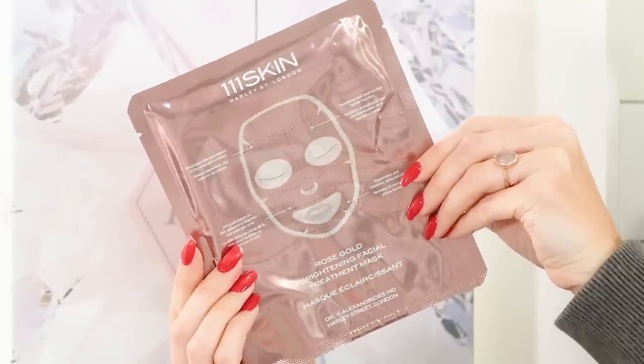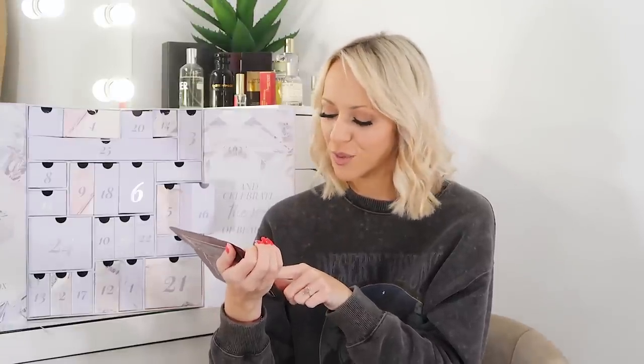Day sixteen is the 111Skin Rose Gold Brightening Facial Treatment Mask — one of my favourite sheet masks. 111Skin is a Harley Street skincare clinic so their products are amazing, because it's what they use in their actual clinic. This is a brightening single-use mask. I put mine in the fridge before putting it on — really nice and cooling. It reinforces the skin's barrier function, diminishes fine lines, has 24-karat gold to enhance radiance, and rejuvenates lacklustre skin.